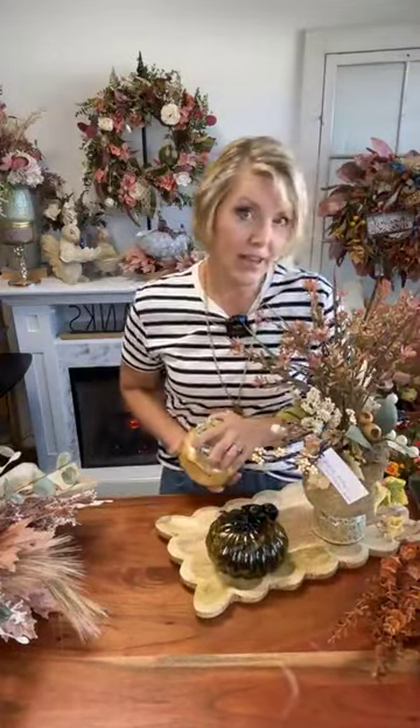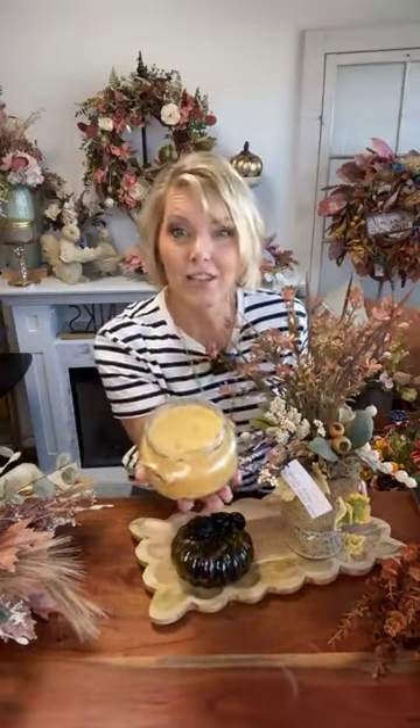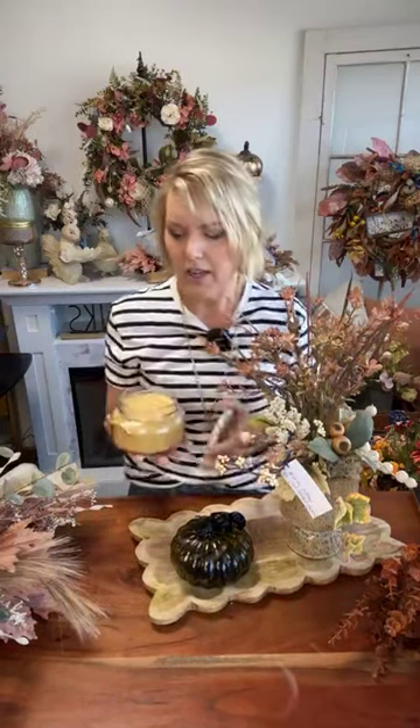I'm surrounded by scents right now. I've got a whole tray beside me, and I have one featured scent on this tray — the Mulled Cider from Tyler Candle. This is a double-wick candle. Even if this fragrance is sitting in your room with the lid off the jar, it is a very fragrant candle. It's got touches of cinnamon, that rich apple, a little nutmeg — it's a perennial favorite. We've been carrying it for lots and lots of years.